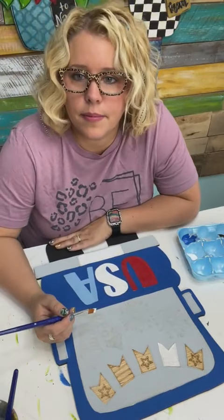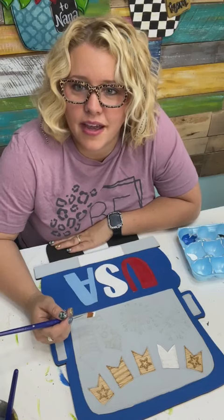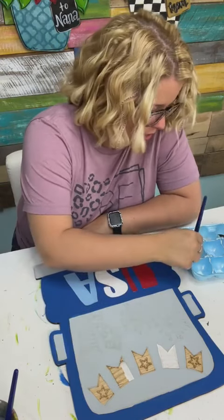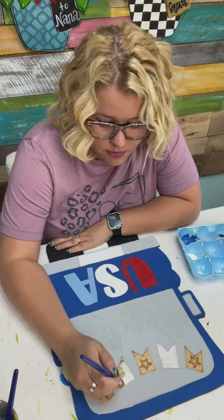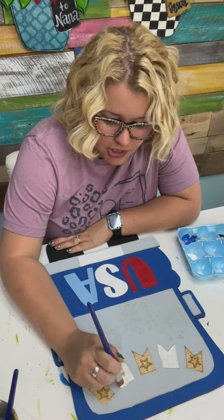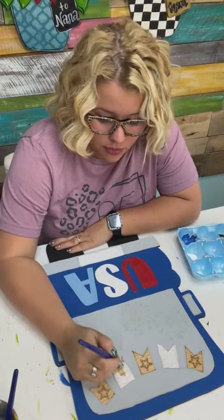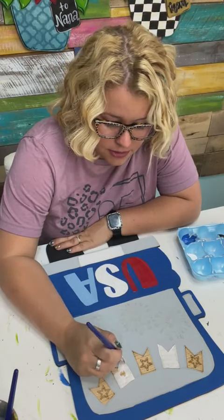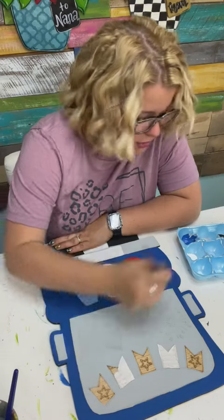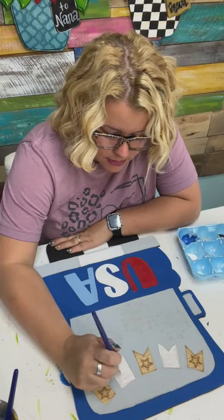Let's do a happy mail on TikTok. We staple jute string to the back using quarter inch long staples — the door hanger doesn't have holes. On TikTok, if you are watching right now, comment with where you are from — your state or your city and state — and we're going to pick somebody at random to send happy mail to.